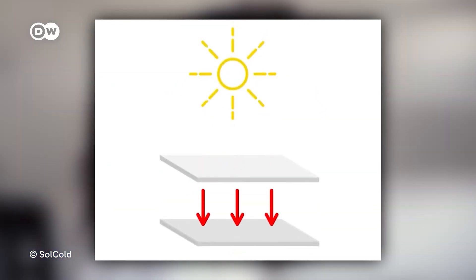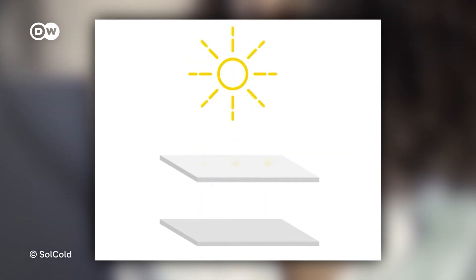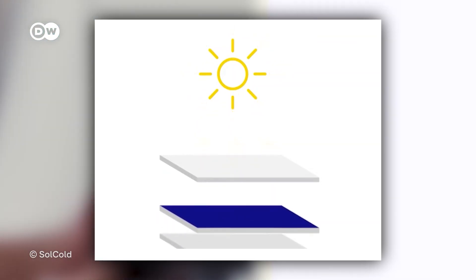The sunlight is absorbed by the upper layers and re-emitted with less energy. The remaining energy causes heat to emit from the lower layer, which cools it down.